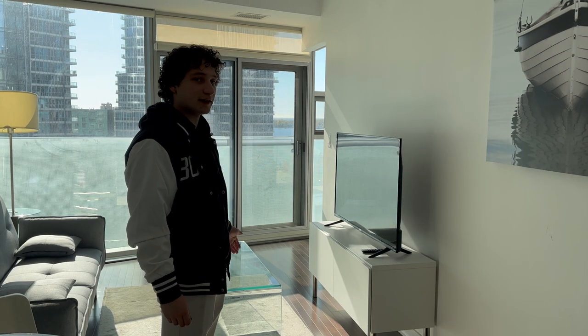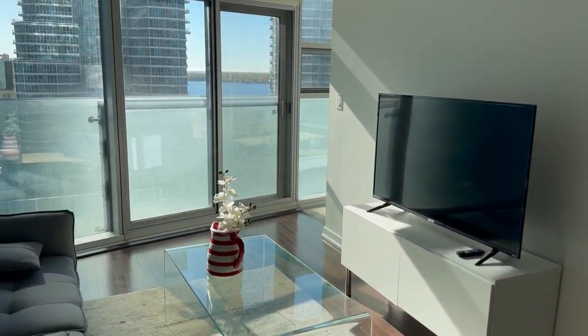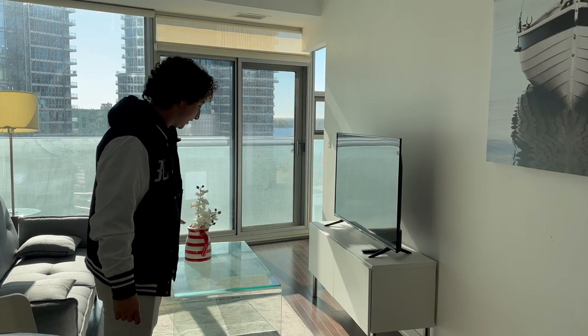This is the living space. As you can see, you've got a TV for entertainment purposes and a glass table as well.